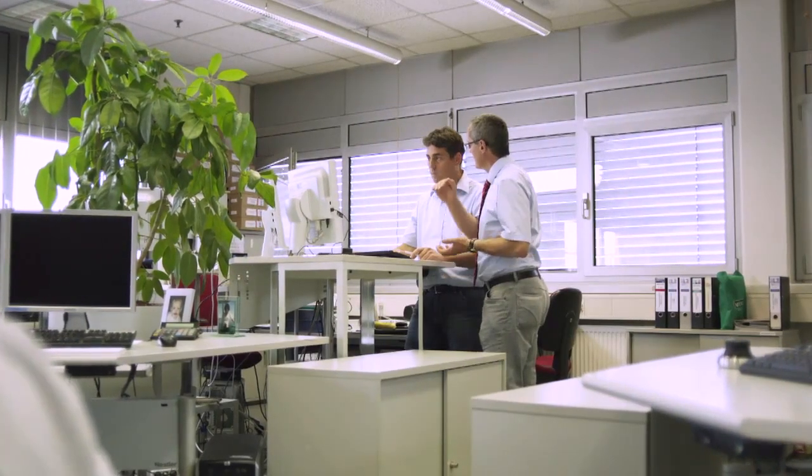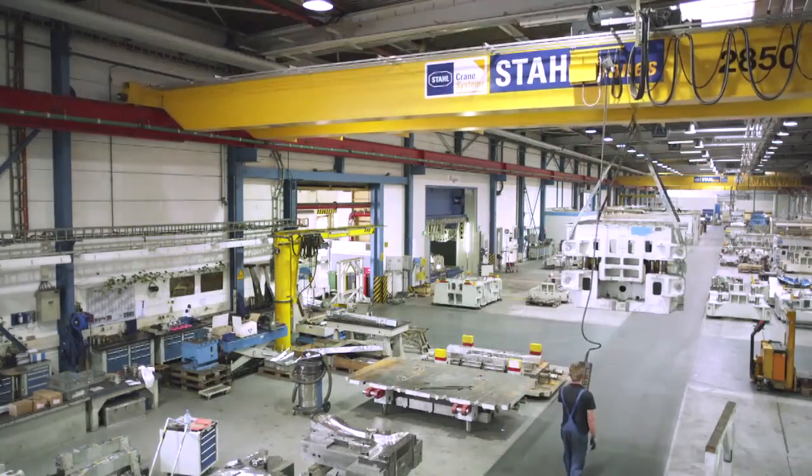In the tool and plant engineering facility at the BMW factory in Munich, engineers are developing so-called press tools. These tools will later press body parts into their shape.